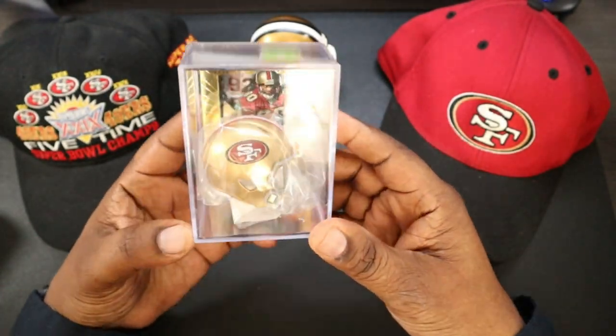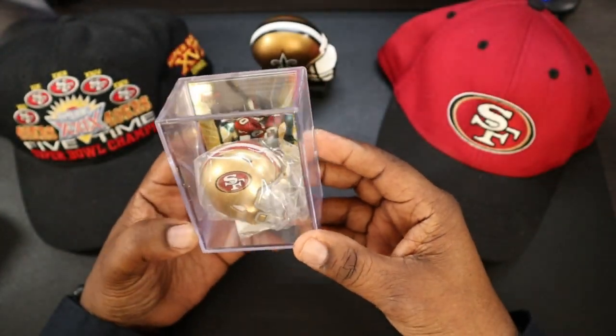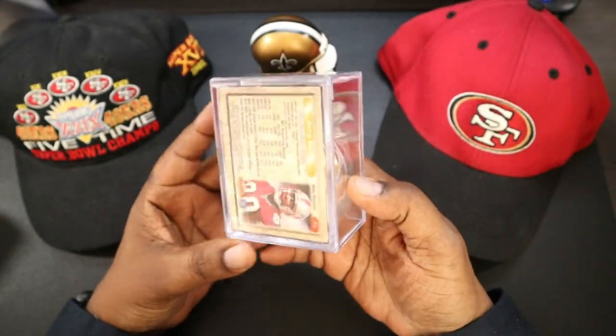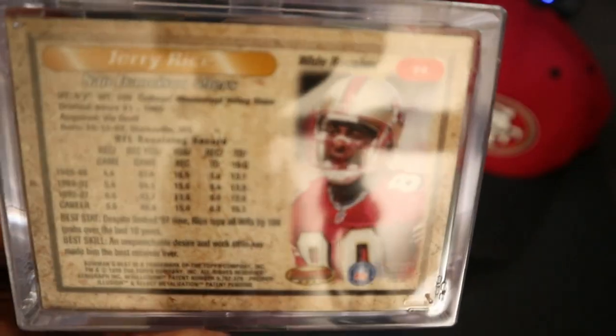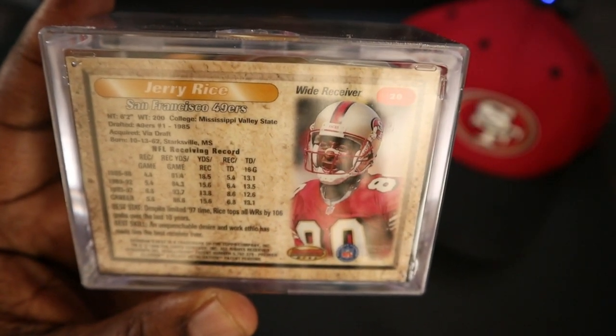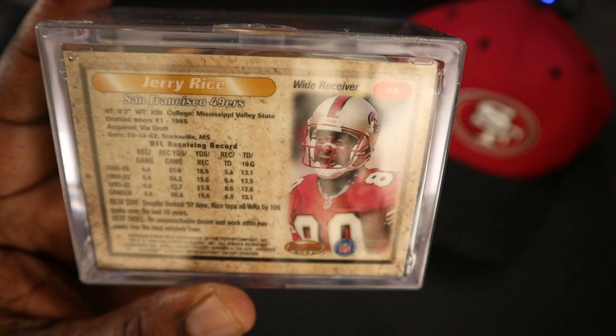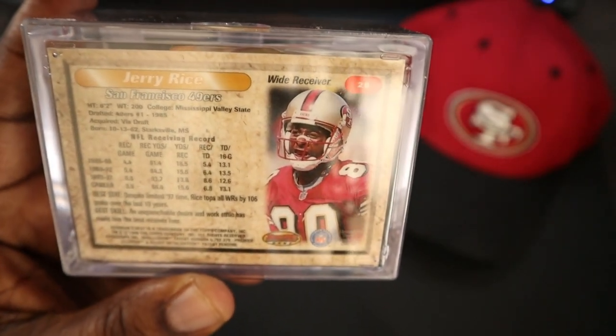And here it is. Sorry for the glare there, but here it is — very nice. The card is on the inside, and here are all of Jerry's statistics. You guys can see that — everything from his college days, his height, receiver records, and just everything about Jerry Rice. And a nice photo right there.